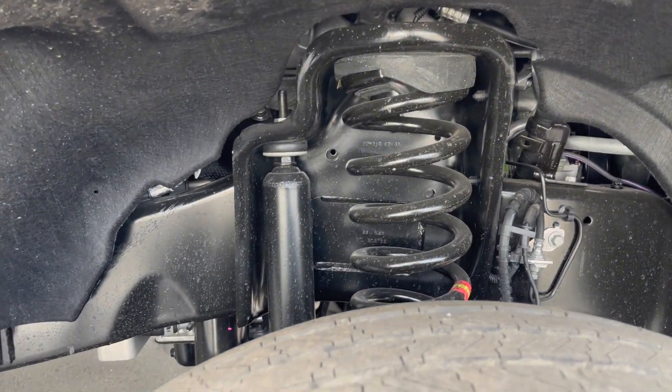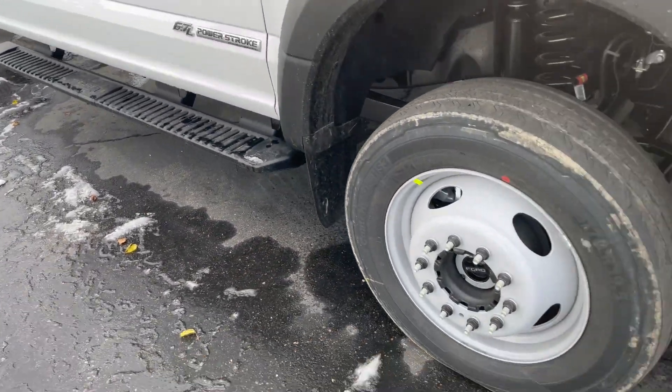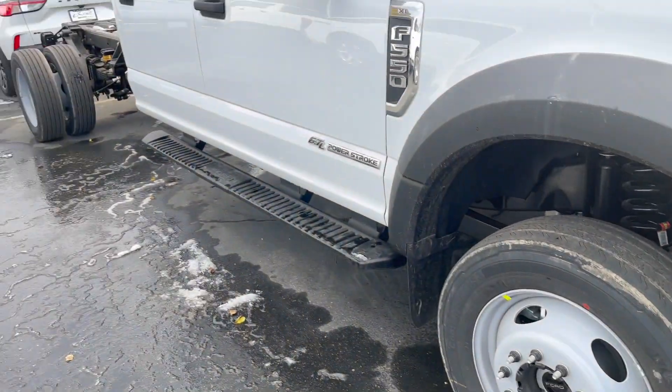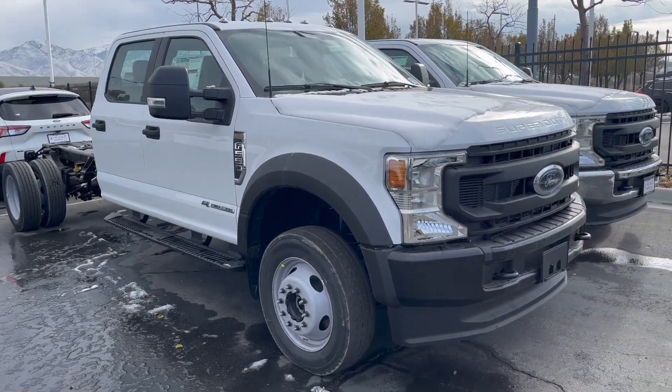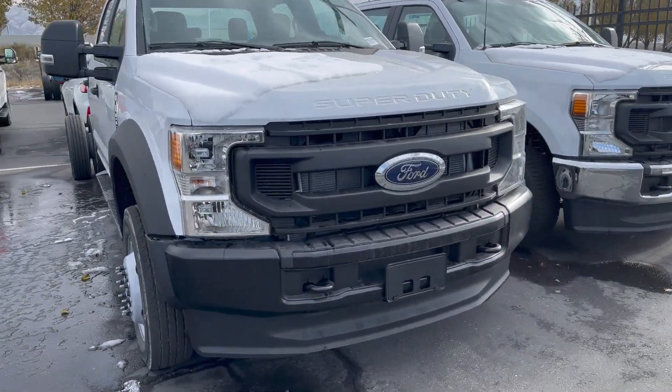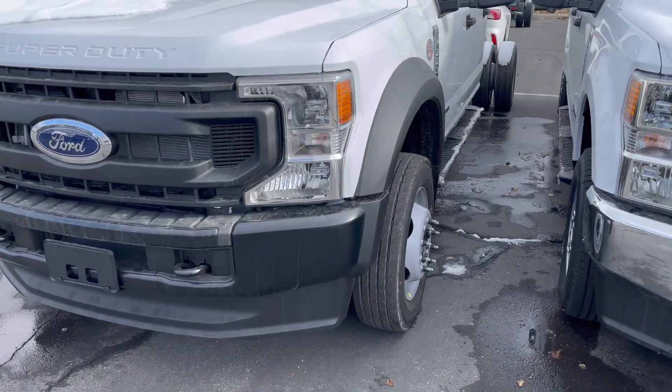It has a solid front axle, which you would expect on a truck like this — it does look beefy — and it does have four-wheel drive too. This truck is sold, so unfortunately I cannot show you the inside of it. But all in all, all you really need to see is just the frame and the suspension and the wheel and tire setup.